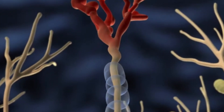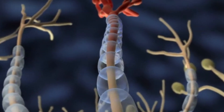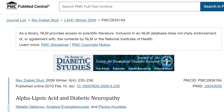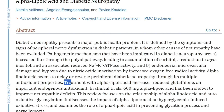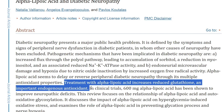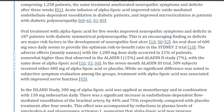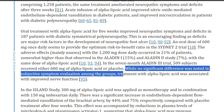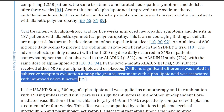Did you know that at least 25% of diabetics are affected by some type of neuropathy? Distal symmetric polyneuropathy is a specific one, and we have literature from 2010 that looked at this. In clinical trials, 600mg of alpha-lipoic acid has been shown to improve neuropathic deficits. My favorite study was the ALADIN II trial, which took 509 subjects over 7 months who received either 600mg of alpha-lipoic acid or a placebo.